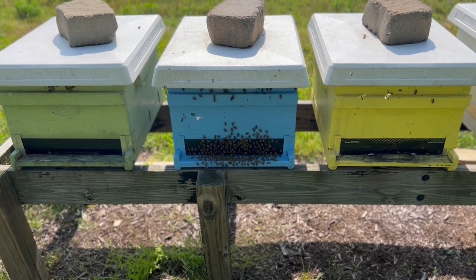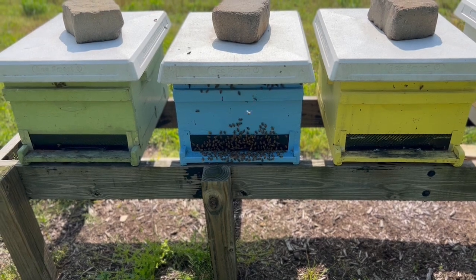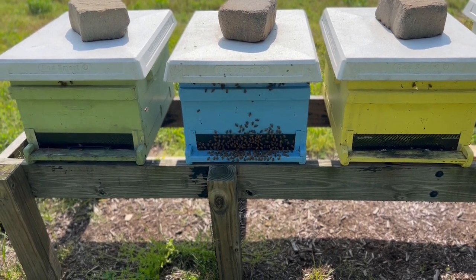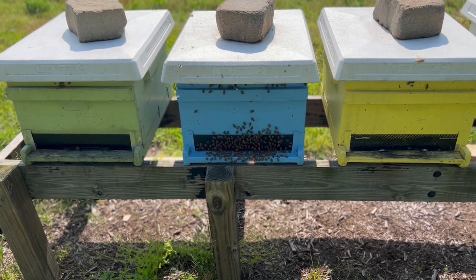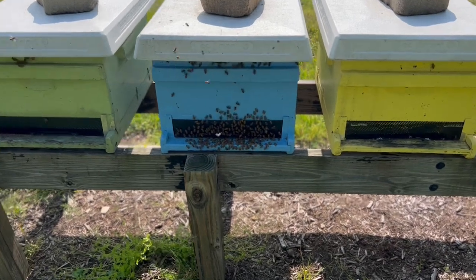But what I want you to look at is something interesting. There's something different about these three colonies. There was a little difference in our test in order to actually see what they would do differently. But what I find fascinating is all these bees on the front of this blue one. What the heck is going on? Let's take a look.